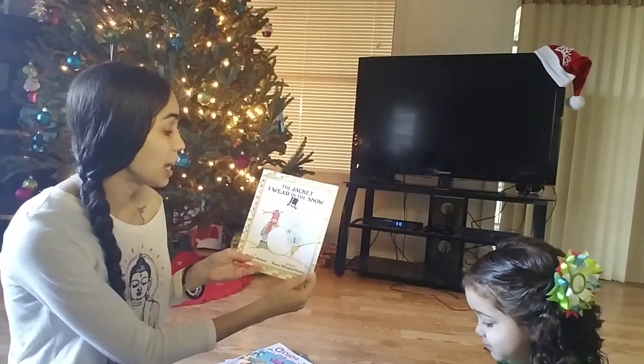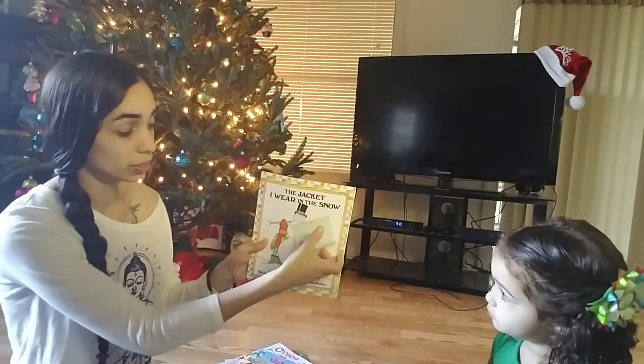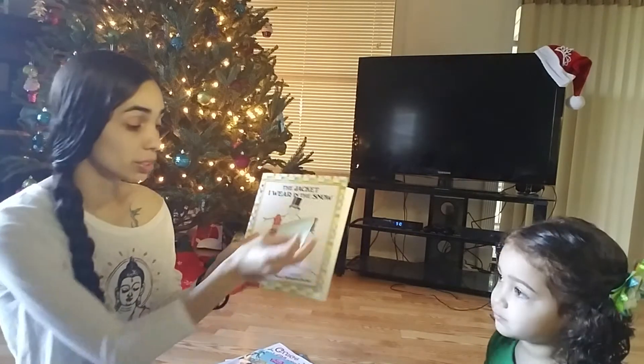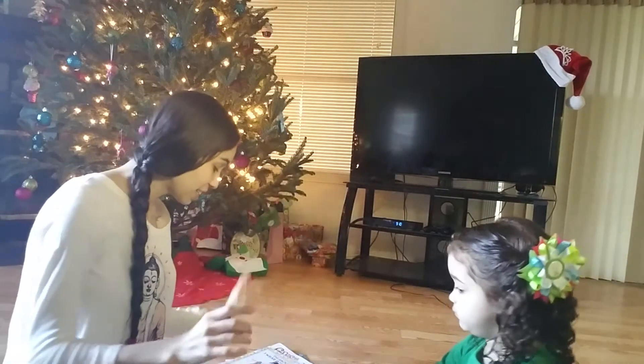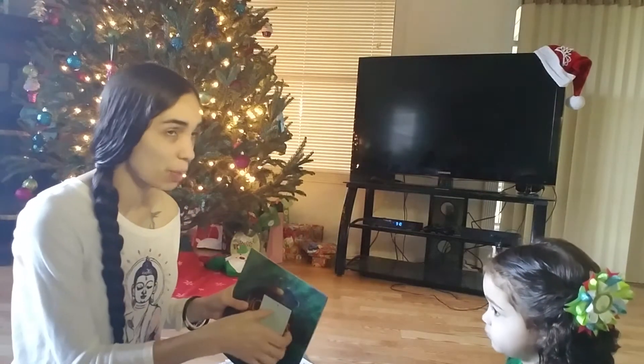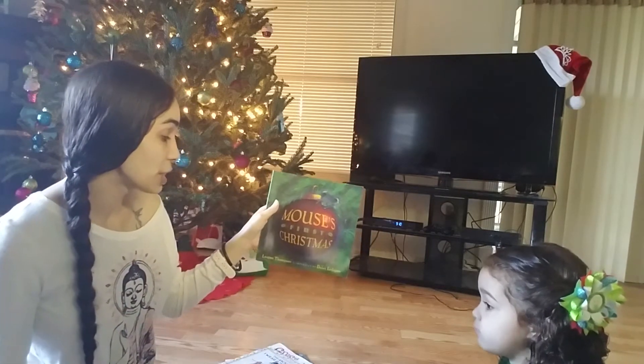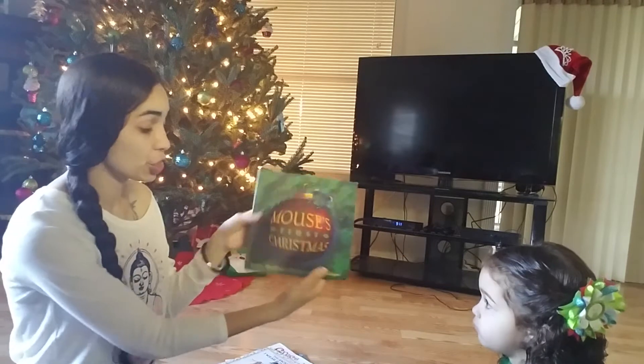For December 7th, we are going to read The Jacket I Wore in the Snow. It's easy to put sticky notes so you don't forget which day. For December 8th, we are going to read The Mouse's First Christmas.